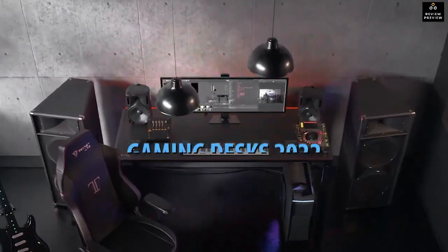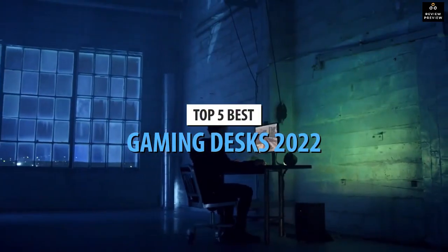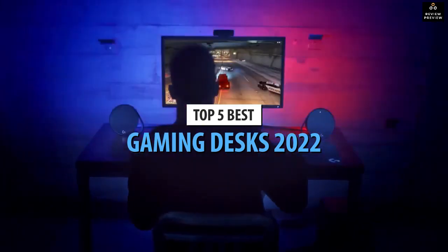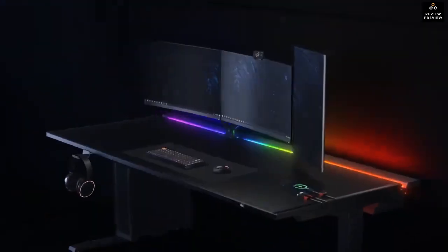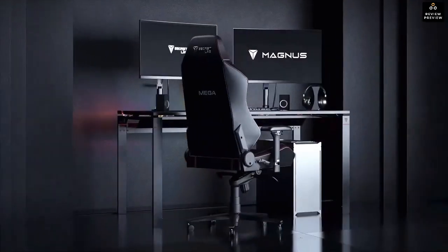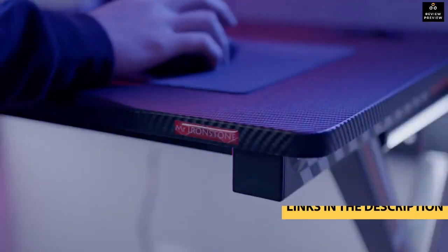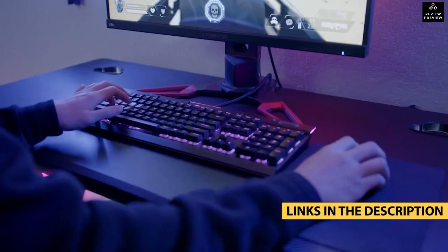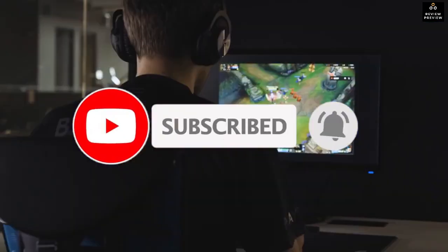Today's video is on the top five best gaming desks in 2022. Through extensive research and testing, I've put together a list of options that'll meet the needs of different types of buyers, whether it's price, performance, or particular use. For more information on the products, I've included links in the description box below, which are updated for the best prices.